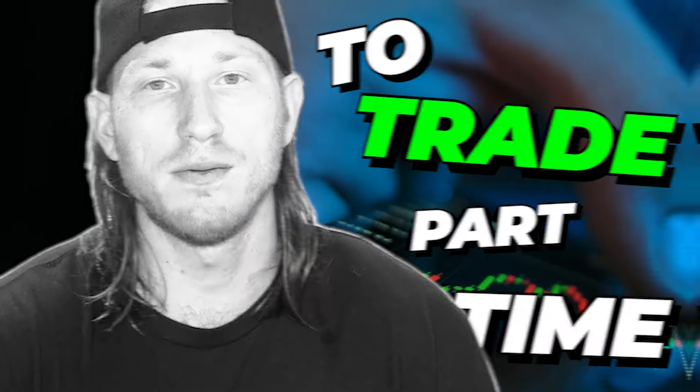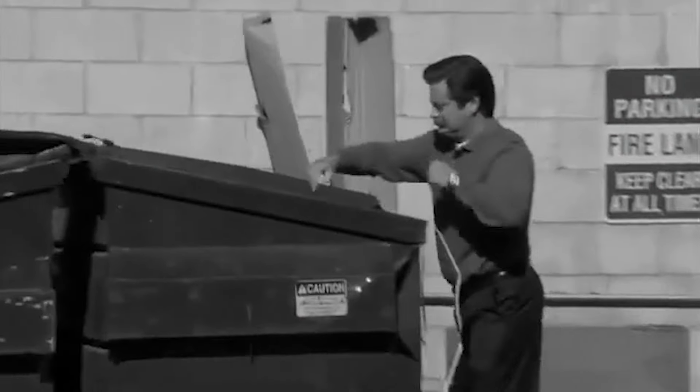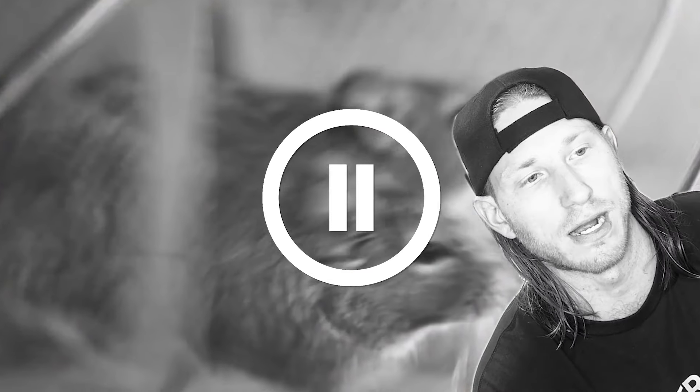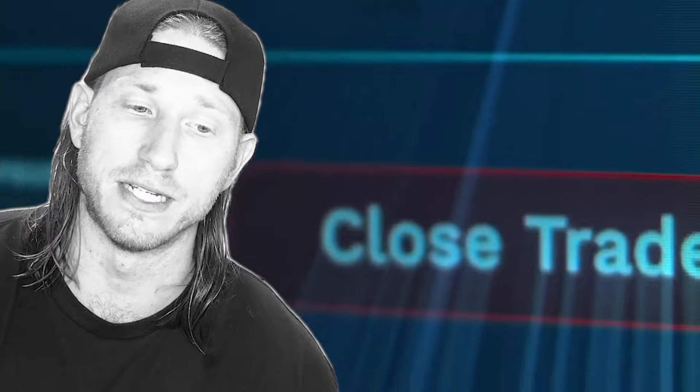Are you struggling to trade part-time while working a full-time job? Well then this video is for you. I'll talk about my personal part-time trading routine that has allowed me to eventually exit the rat race and become a full-time day trader.